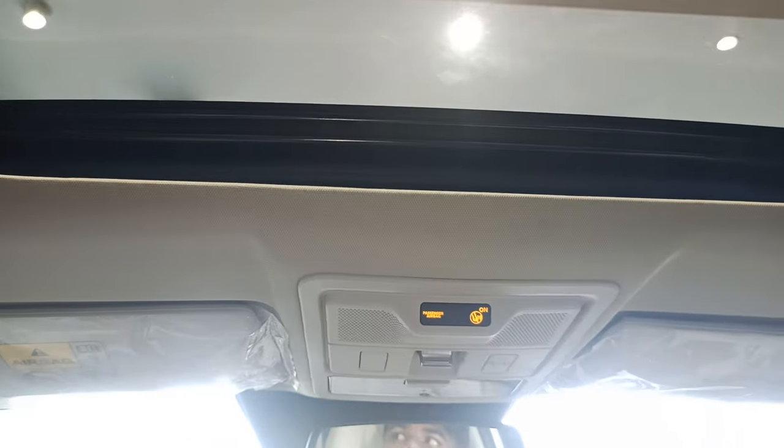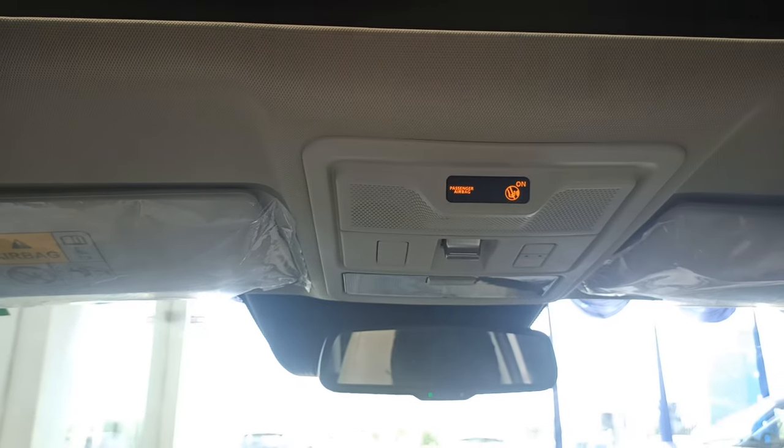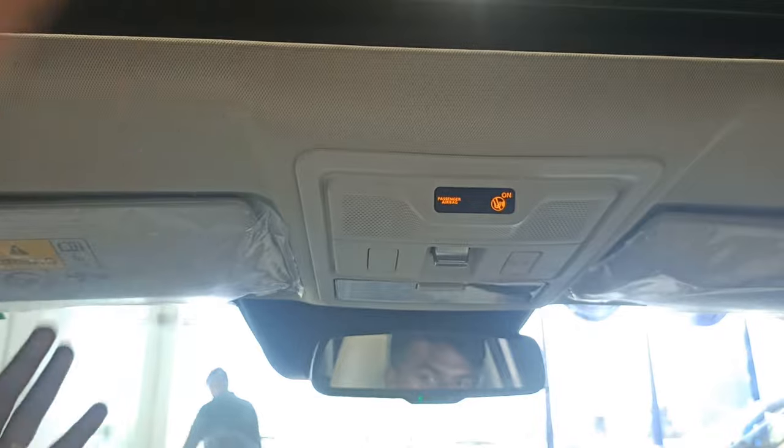If you push it back, it will go and it will open. This is why this is an electric vehicle, and as in sunroof, you can have a wide opening.